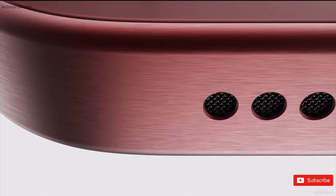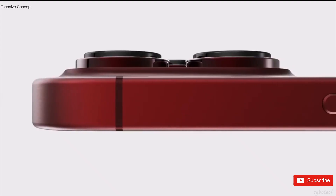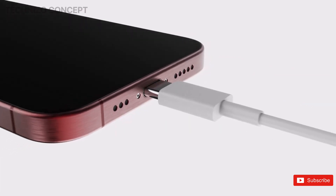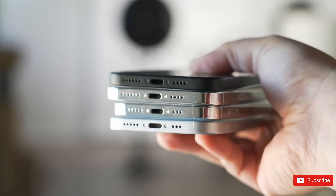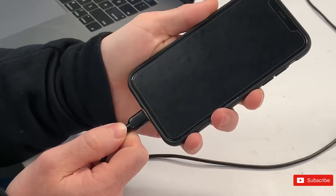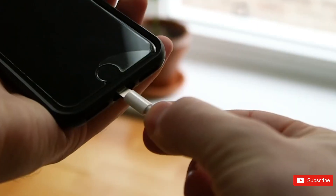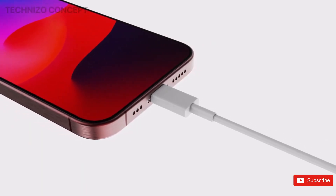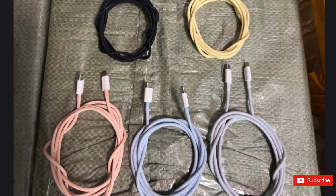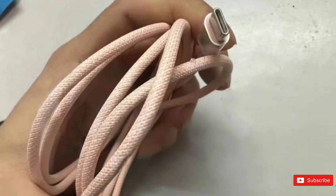The iPhone 15 models are reportedly set to undergo a significant change by ditching the Lightning port in favor of the more widespread USB-C connector. According to collector Kosutami, who specializes in Apple prototypes, the validation tests for the DVT samples reveal that color-coordinated braided USB-C cords will be included with the upcoming smartphones. After a decade, the Lightning port is showing its age in terms of both power and data transfer speeds.